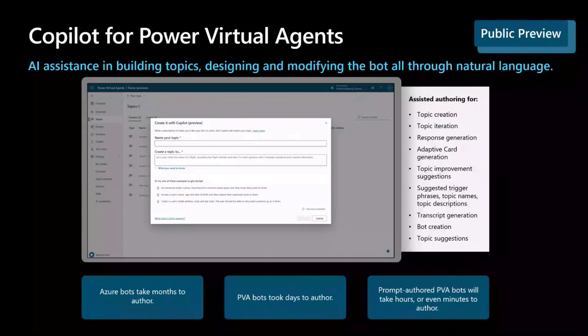Even after creation, it doesn't stop there. Once I'm in the authoring canvas and I've built a new topic using co-pilot, or even working with a topic I built months ago, I can continue to iterate using co-pilot as well. So this isn't just about creation, it's about iteration. The new co-pilot pane alongside your authoring canvas allows you to continually make changes, add additional nodes, add message variations to your content, and we're incredibly excited about this.